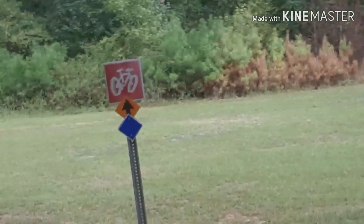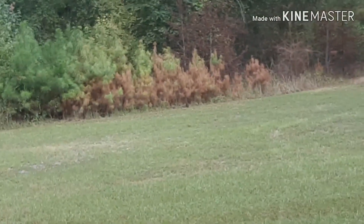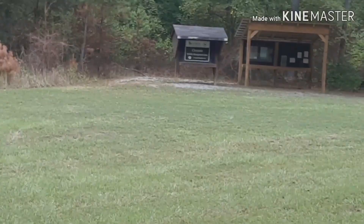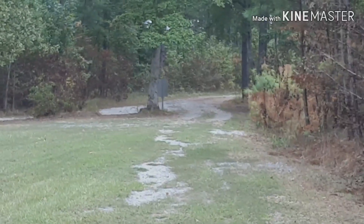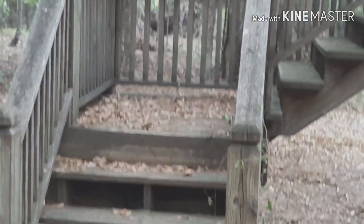They've cut the grass since I was here last. The trail is kept up well — I've just kicked a few sticks and rocks out. There were four mountain bikers that passed me. You can see there's another trailhead. The main highway that goes into Rock Hawk is right down off of that road.